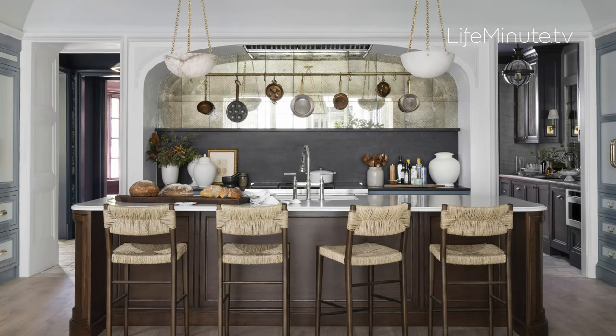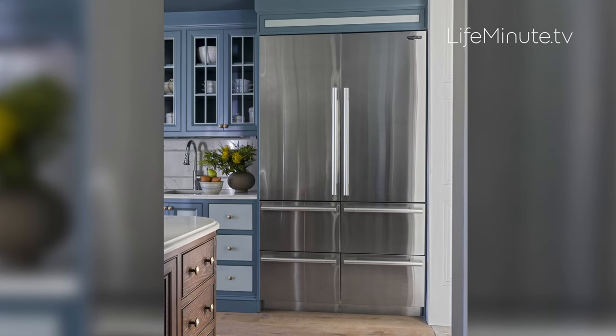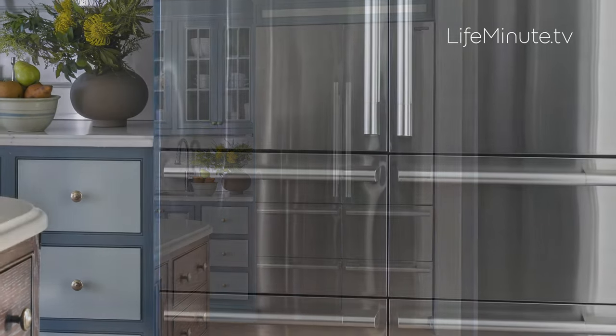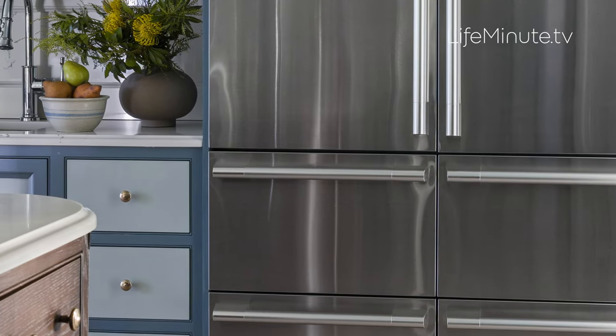This oversized eat-in kitchen features the first of its kind 48-inch built-in French door refrigerator with a large interior capacity, precise preservation technology, and all in a sleek innovative design. And see this perfect alignment of the countertop and fridge drawers? What a seamless look. Plus this fridge comes in stainless steel or cabinet panel ready.